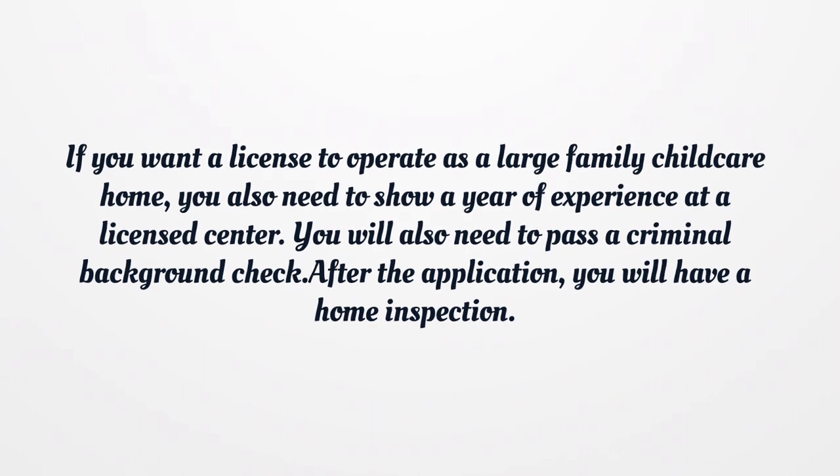If you want a license to operate as a large family child care home, you also need to show a year of experience at a licensed center. You will also need to pass a criminal background check. After the application, you will have a home inspection.